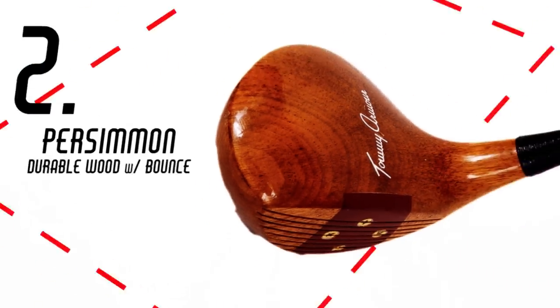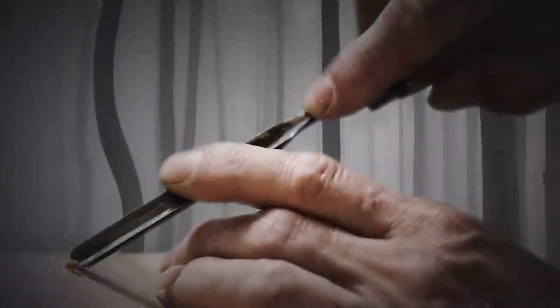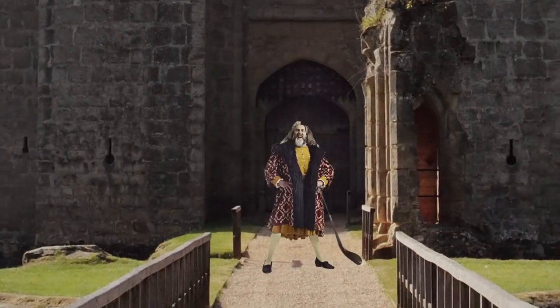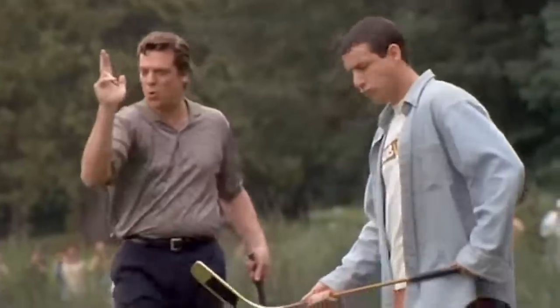There have been many changes throughout the history of the driver, but five milestones stand out that have changed golf forever. Long noses were usually made of beech wood and were the go-to club for kings and the aristocracy. They were long and oddly shaped like a hockey stick, making golfers look like Happy Gilmore.